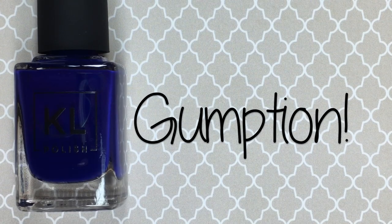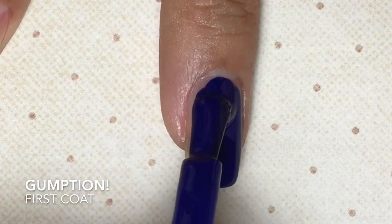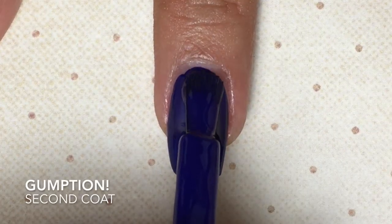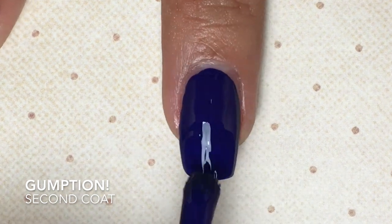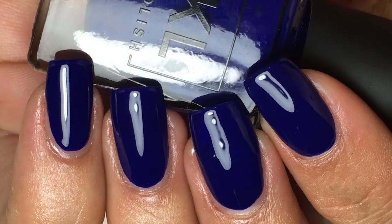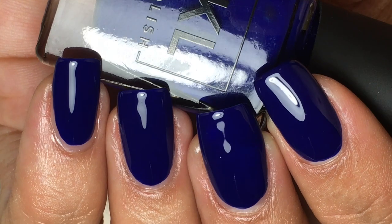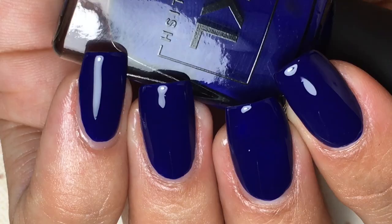Last but not least we have Gumption, a royal blue crele. Super stunning at two coats! This one did have a watery, thin formula just like Broccoli and Chocolate, but it looks absolutely lovely at two coats. This one also has that strong skunky smell that blue polishes tend to have, but it doesn't bother me at all.